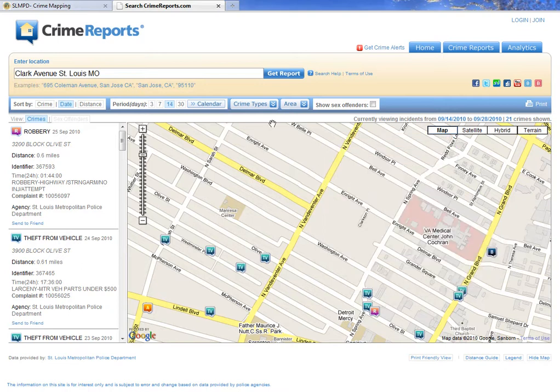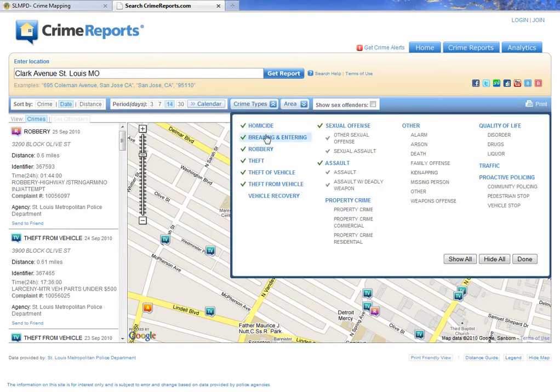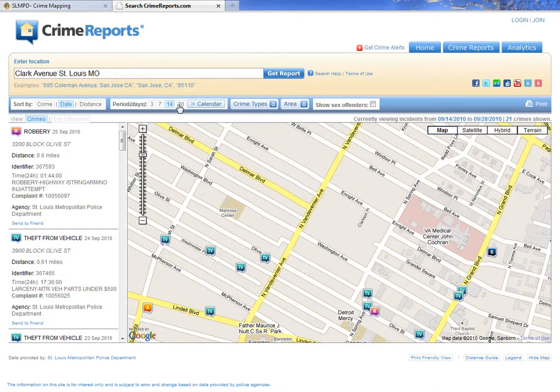You can filter the types of crimes you're interested in seeing by simply clicking or removing from a big menu of different types of crime. You can also pick a calendar day or a period of days — 3, 7, or 14 days.